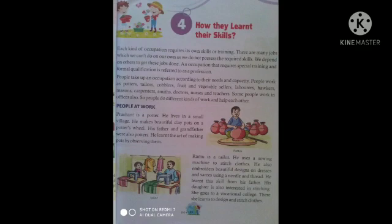जिस काम के लिए विशेष प्रशिक्षण और औपचारिक योग्यता की आवश्यकता होती है उसे एक पेशा कहा जाता है। लोग अपनी आवश्यकता और क्षमता के अनुसार व्यवसाय करते हैं। लोग कुम्हार, दर्जी, मोची, फल और सब्जी बेचने वाले, मजदूर, फेरी वाले, राजमिस्त्री, बढ़ई, लोहार, डॉक्टर, नर्स के रूप में काम करते हैं। कुछ लोग ऑफिस में भी काम करते हैं। इसलिए लोग अलग-अलग तरह के काम करते हैं और एक दूसरे की मदद करते हैं।